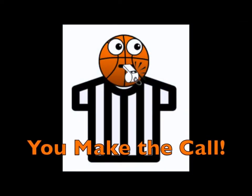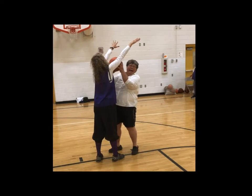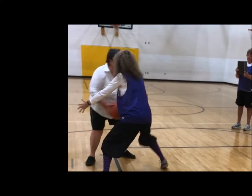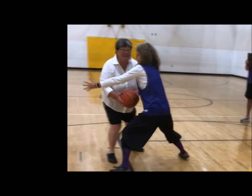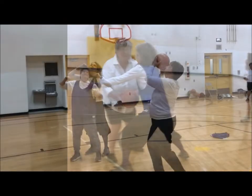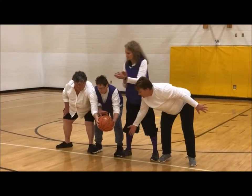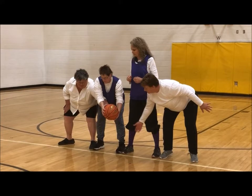You make the call. If you called this a hovering foul, you are correct. This is a caging foul. Reaching over the top and breaking the plane of a shorter player to obtain a rebound is also a hovering foul. Is this a foul on the white-shirted player? It happens a lot and quite often does not get called. This is a foul.